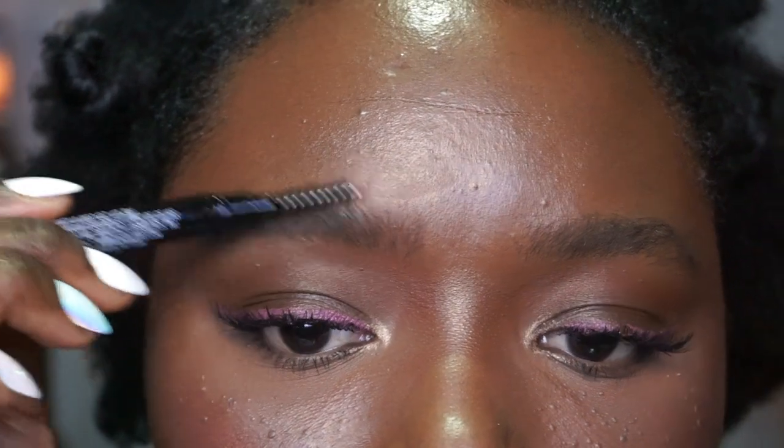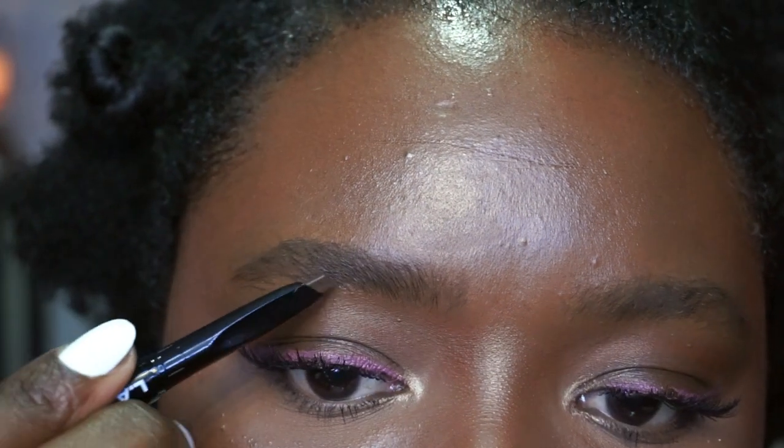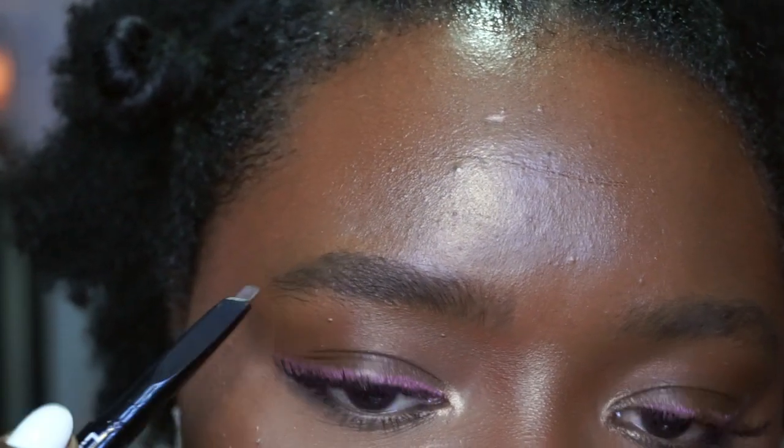I picked this brow product up at my local Family Dollar and it was only $2. I've been using this brow product for over a year now. You can accomplish an everyday workable brow with this, as well as you can go far out and do the Instagram brow — it's all a matter of how you use it. That's a natural looking brow, isn't it? I'm not the kind of girl who spends hours on my brows. I just want to put something on there and have it look done.